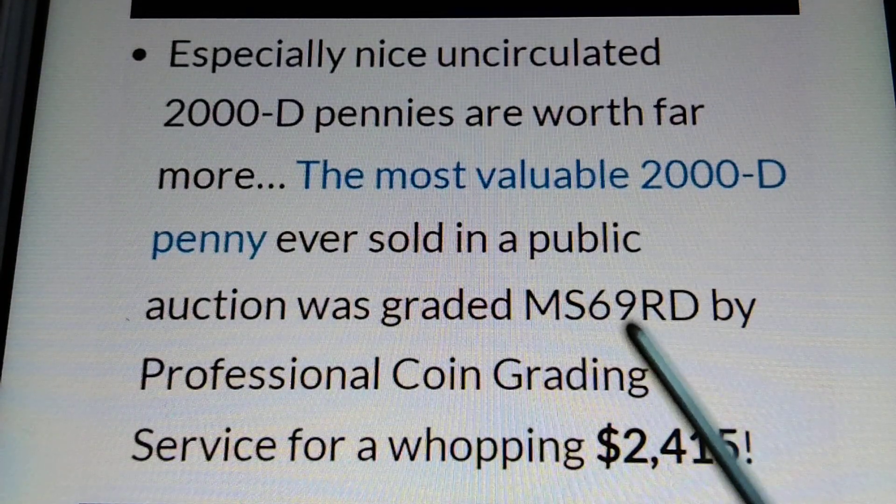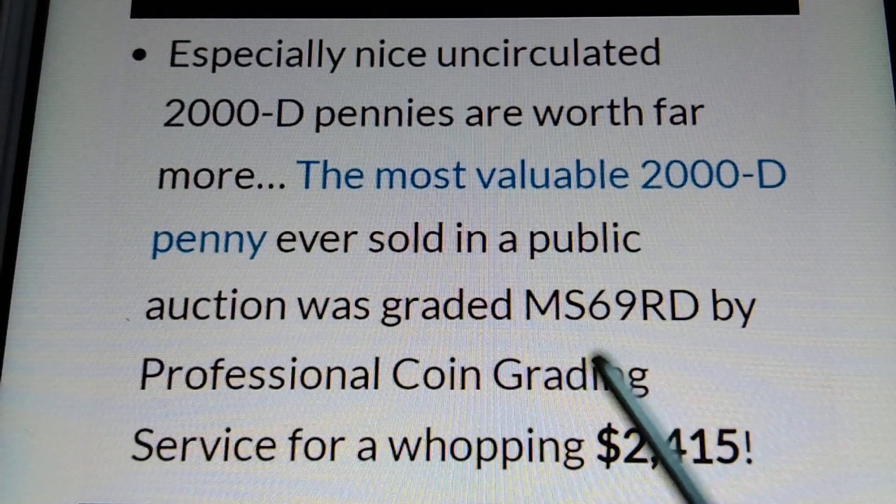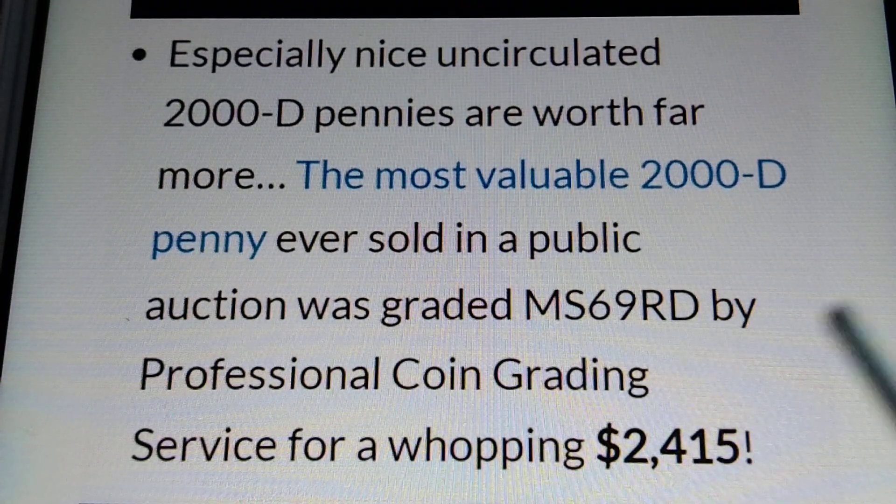If you find the MS70 — MS70 is a perfect coin — your coin needs to be graded.